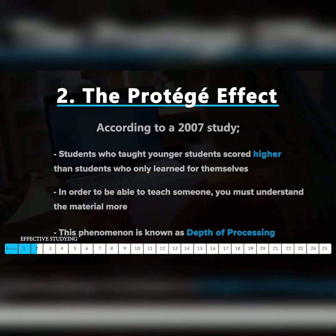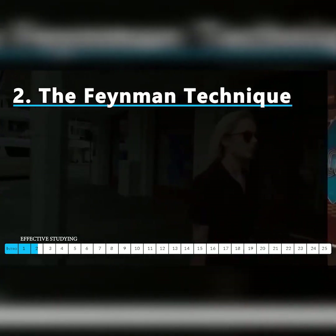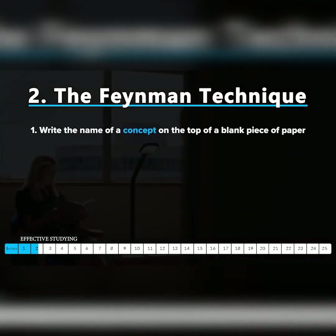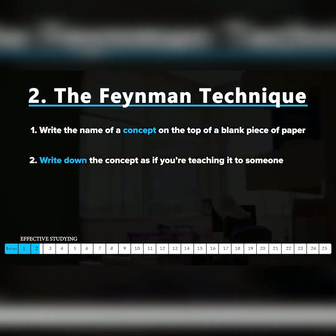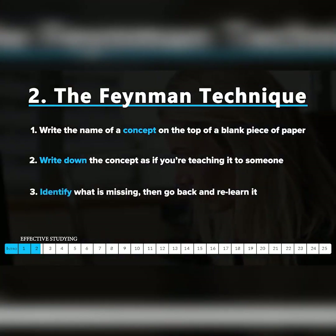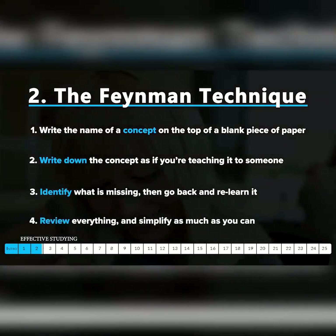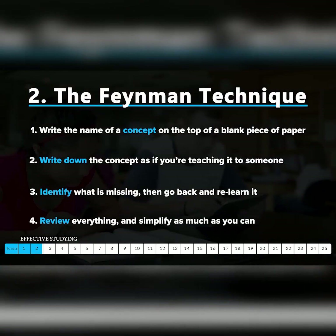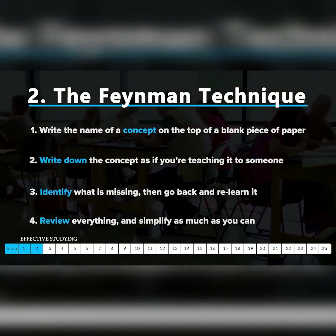Physicist Richard Feynman created a mental model called the Feynman Technique. It has four steps. Number one: write the name of a concept you want to learn on the top of a blank page. Number two: write down an explanation of the concept as if you're teaching a new student. Number three: identify what's missing, go back, and relearn. Step four: review everything, avoiding complicated language, and simplify everything on the page as much as possible.